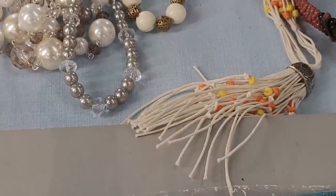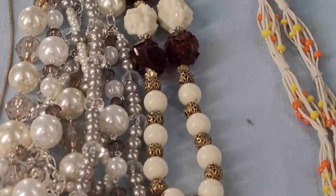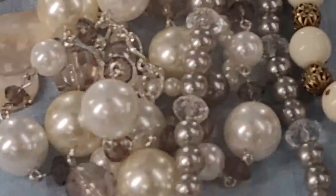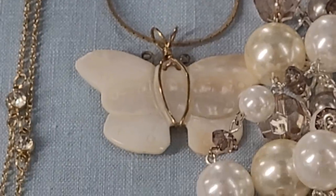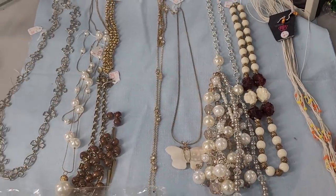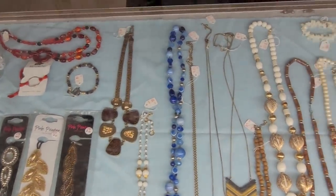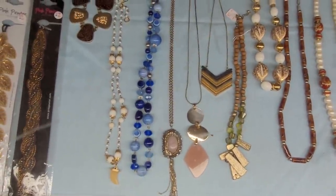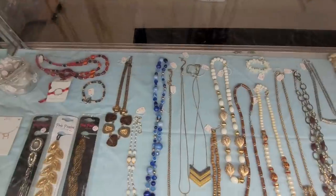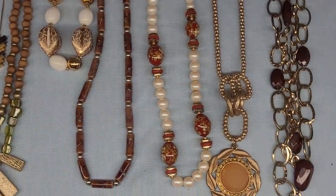That necklace there is Paparazzi — with the tassel. I like the rose necklace here, so I'm probably going to get that one. The butterfly necklace is cute too, so I'll probably get both of those. That blue necklace is really pretty. This red one with the faux pearls is pretty — that looks like cloisonné.